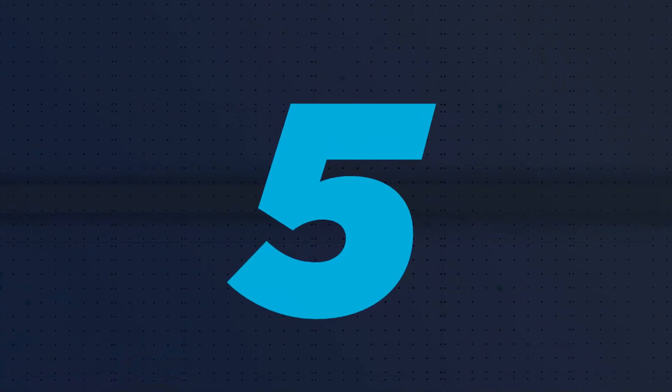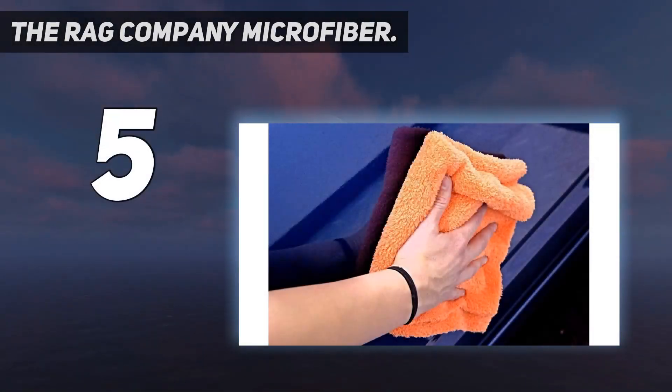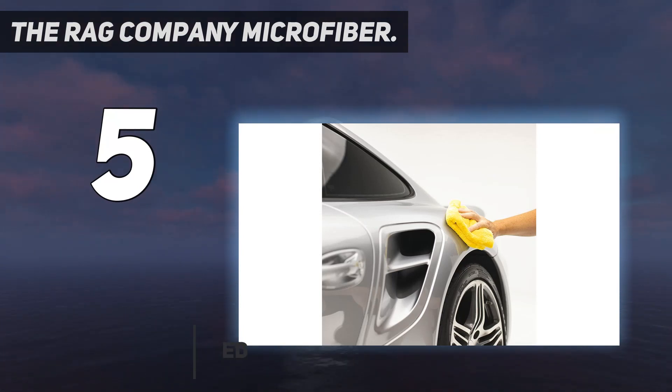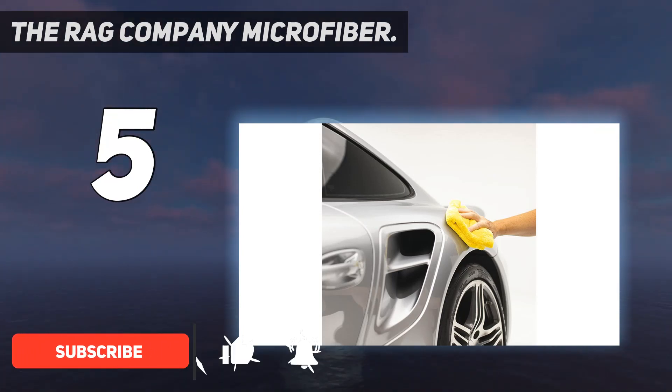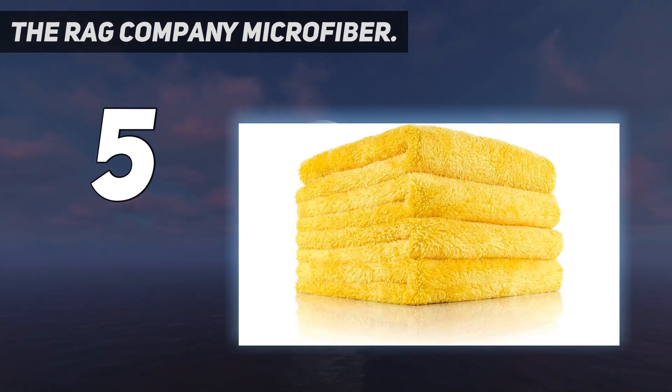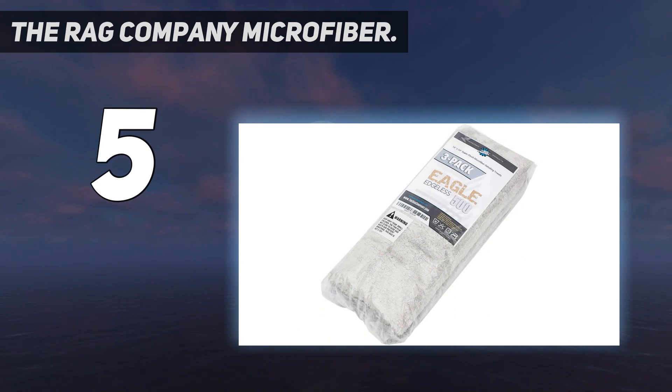Starting at number 5: The Rag Company Microfiber. By this point on the list, we're getting into options with about as many bad points as good ones. We advise making sure all the top options are unavailable before you consider buying any of these. Case in point, we would happily use this drying towel from the Rag Company if we didn't know there was anything better.